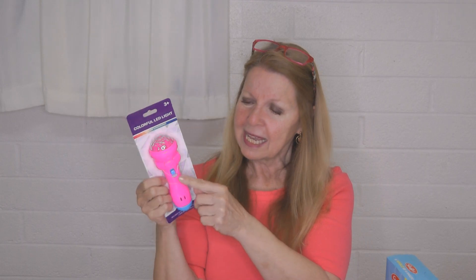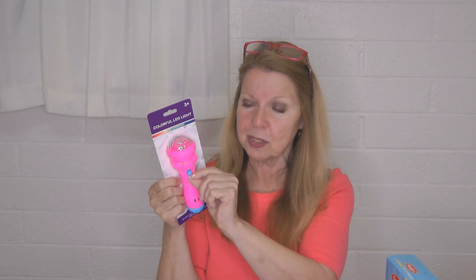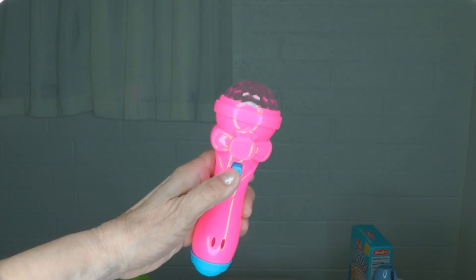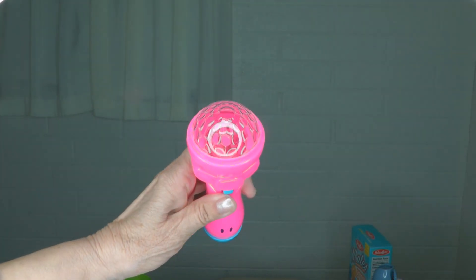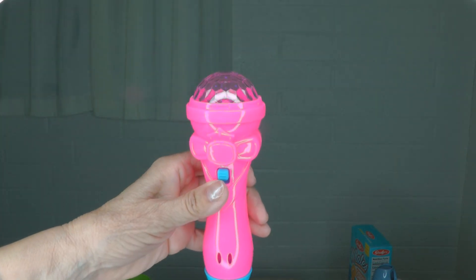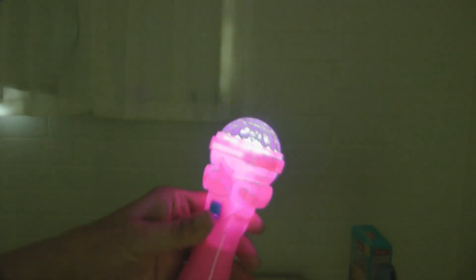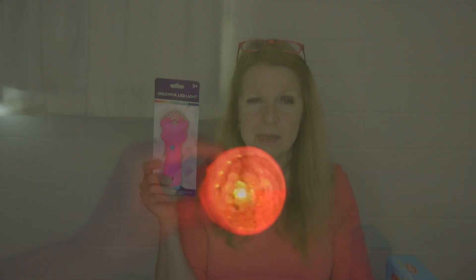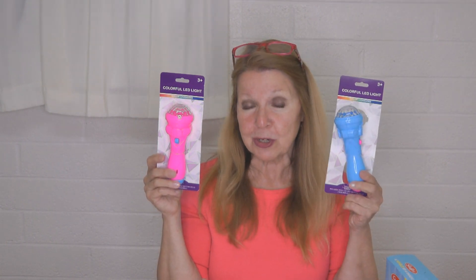Another thing I bought are these colorful LED light changers. It's not like a flashlight — it just has a color-changing light inside. It includes the batteries with a pull tab, and it was so bright they loved them. They kept calling them freeze wands and would point them at you and you were supposed to freeze. They worked really well all week and the kids loved them so much they wanted to take them home, so I bought two more for their next visit.